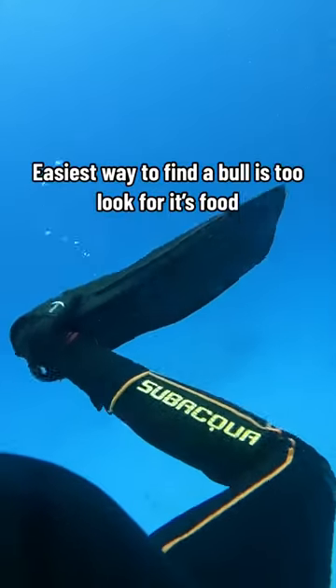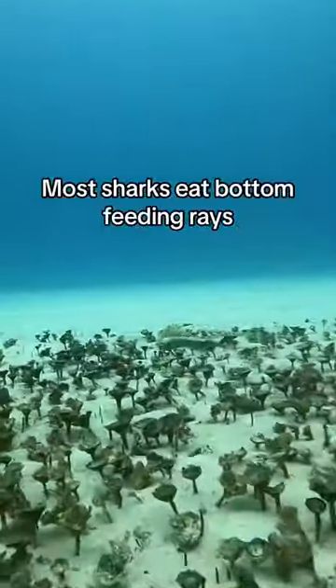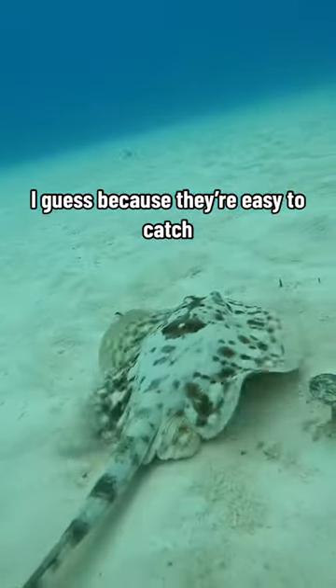Easiest way to find a bull is to look for its food. Like this guy — most sharks eat bottom feeding rays. I guess because they're easy to catch.